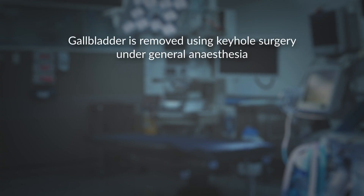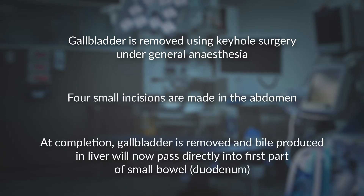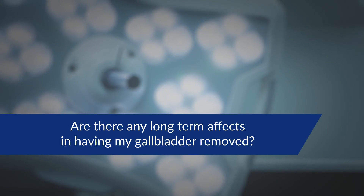There are no sutures to have removed — steristrips and dressings are placed and can be removed postoperatively. There are no long-term effects of having your gallbladder removed. Bile will still be produced in your liver, pass down the bile ducts, and be excreted into the duodenum. The only difference is you no longer have a reservoir to store bile, but most patients eat fat intermittently and do not need a large reservoir of bile to absorb fat in their diet.